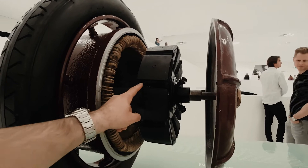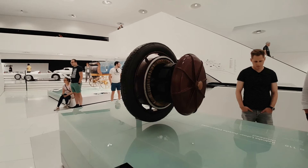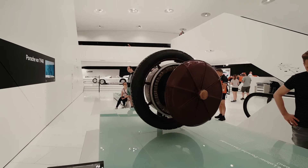Lohner's reason for a vehicle with an electric motor sounds as topical today as it did then, especially in relation to the era of mass motorization — the air was ruthlessly spoiled by the large number of petrol engines in use.